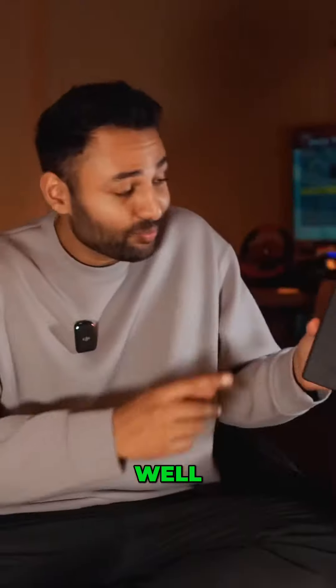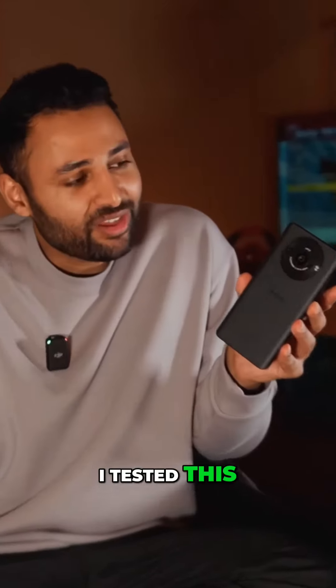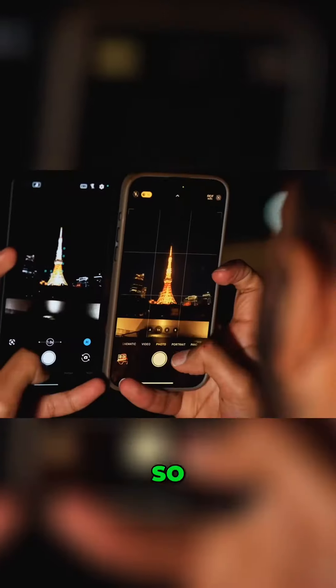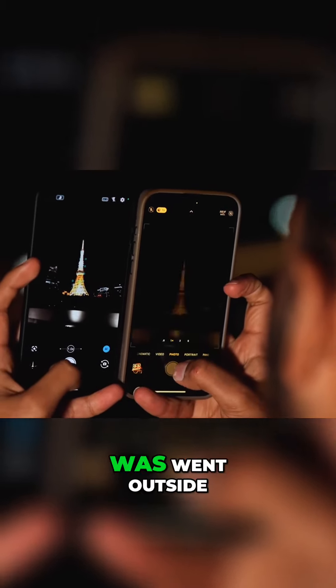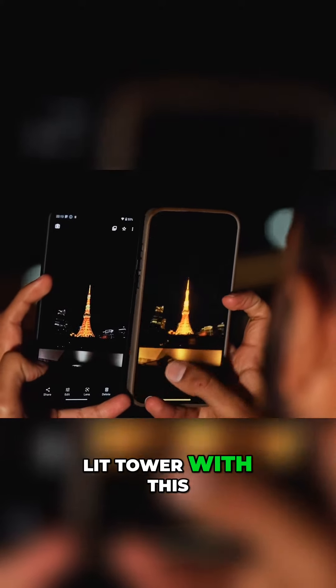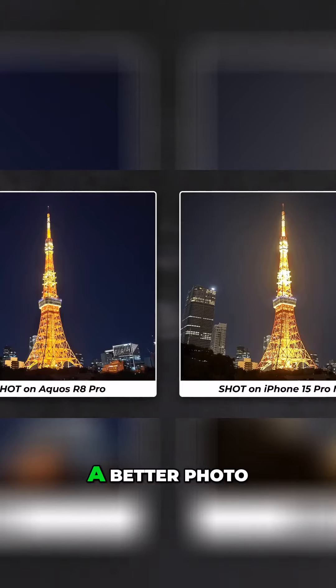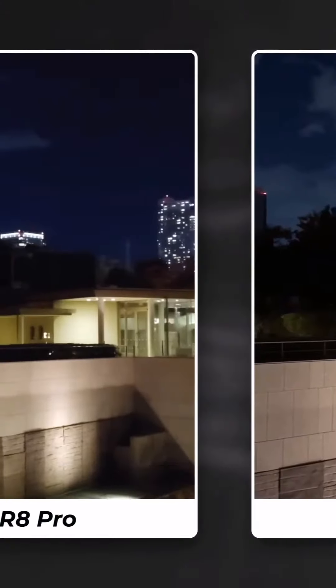What about the camera then? Well, the first time I tested this, I was completely floored. The room we're staying in is right next to Tokyo Tower, so the first thing I did on this phone when I booted it up was go outside and take a side-by-side photo of that really brightly lit tower with this and the iPhone 15 Pro Max. And honestly, this was a better photo. Sadly though, bit of a one-off.